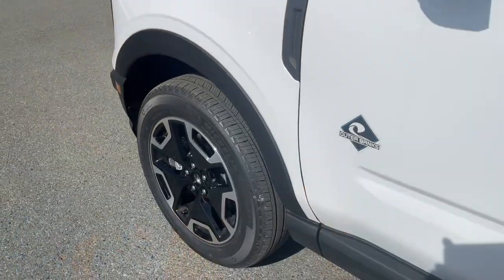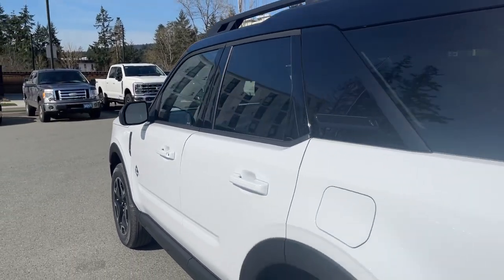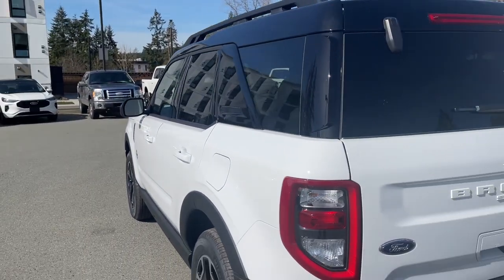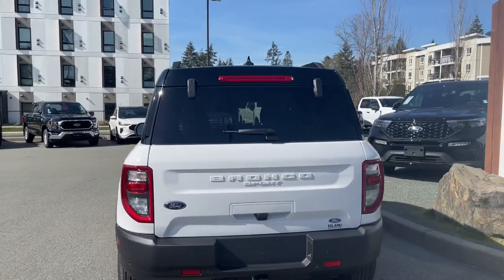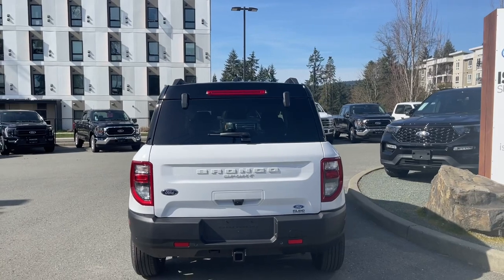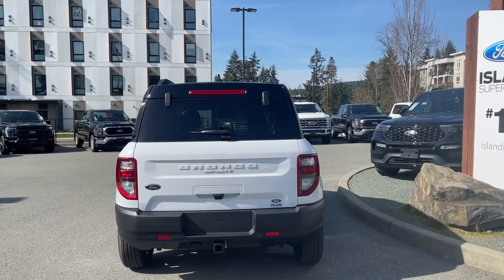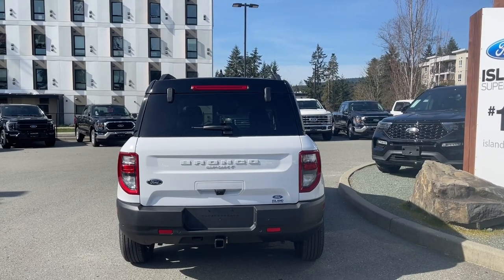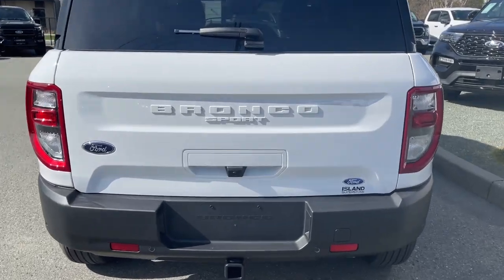18-inch wheels, the Outer Banks badging, body-colored door handle with intelligent access — meaning when the fob is in close proximity you can lock and unlock the doors. You have the driver's side capless easy-fuel gas filler. There's a windshield wiper in the back, and below the handle is where the backup camera is located. You can open the door or the glass independently.